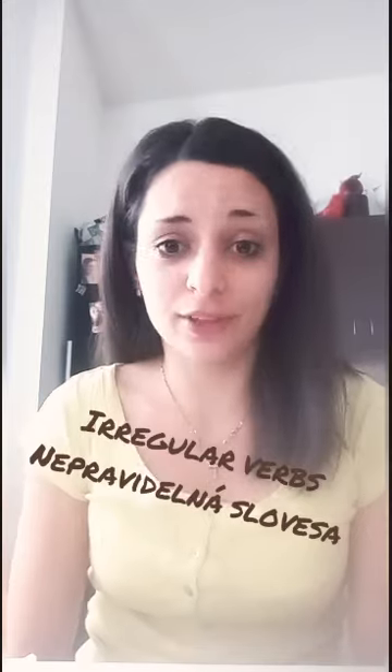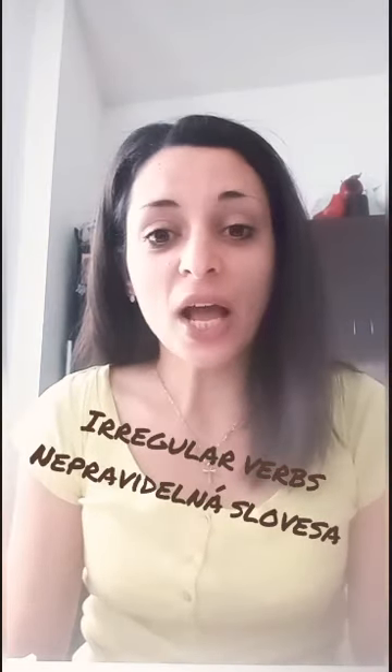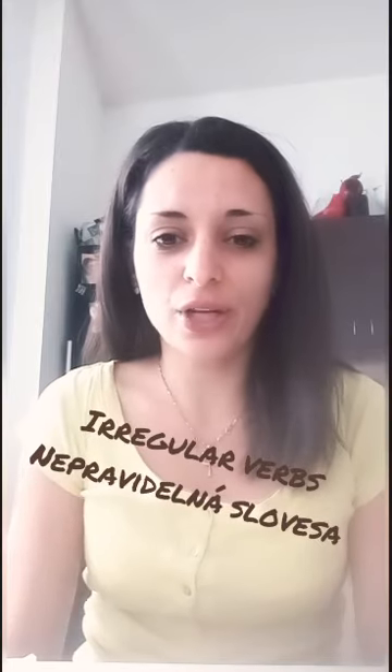Hello everybody, how are you? I hope that you're fine. Today we are going to continue with irregular verbs. Again, we are going to add 10 more irregular verbs and we are going to review what we have learned.